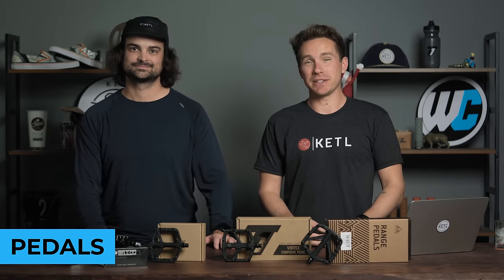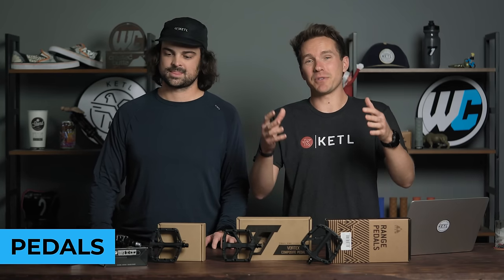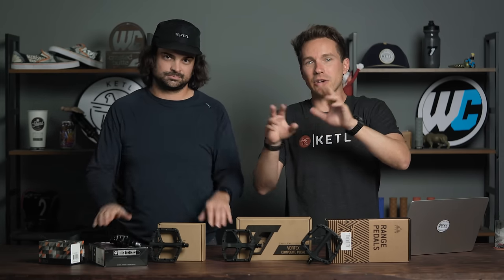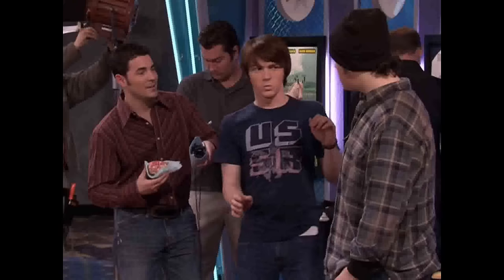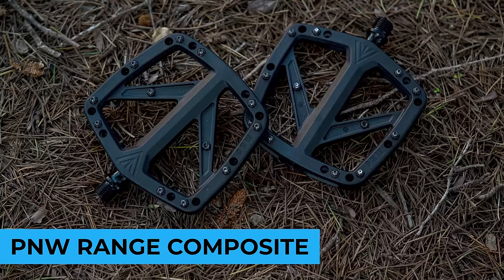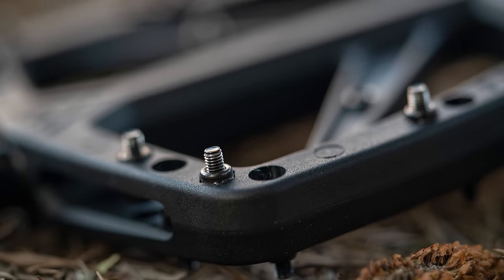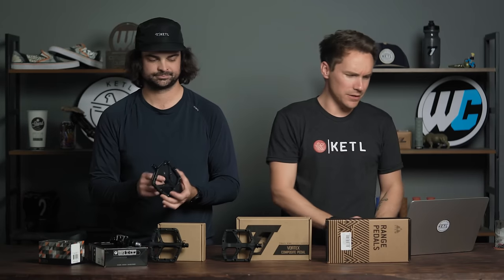Pedals — not to be confused with petals on a flower. We're going to do clipless and flats. In the number five spot for flats: the PNW Range Composite — a beautifully aesthetic, well-designed pedal from PNW. Number four: the Crank Brothers Stamp 1 pedals — so popular they're all gone, sold out. Number three: the Deity Deftrap — check out how beautiful that is. These are all really good pedals and it's no surprise they're in the top five best-selling for the whole year.